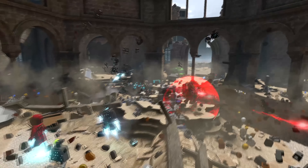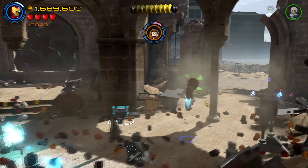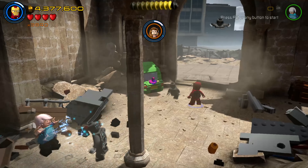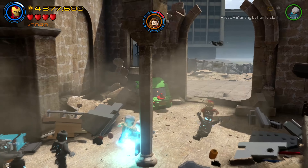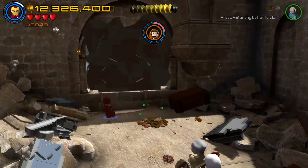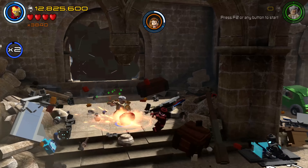So here is the Mark 45 Iron Man suit. For those unaware, like myself before I googled it, this is the first suit that had Friday as the AI and not Jarvis. Tony wore this suit in the Battle of Sokovia in Age of Ultron. Speaking of Friday, you never really see — or rather hear — much of her at all in the MCU. Everyone associates Jarvis as the official Iron Man AI, despite what Ultron did to him.